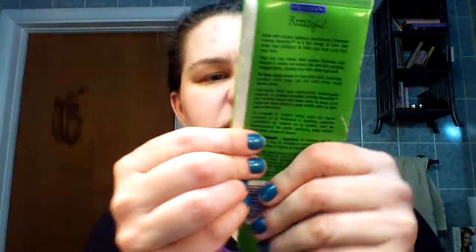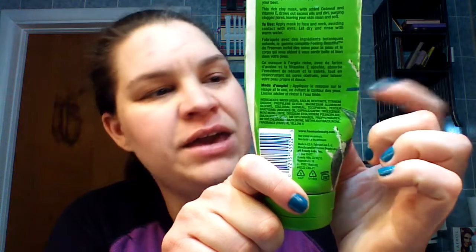Number seven is the Freeman clay mask — the avocado and oatmeal one. Doesn't that look fresh and summery? I put this in here to encourage myself to mask better. You can see my skin has really taken a toll because I haven't been keeping up with skincare and masking, especially over the last week with kids home doing learning and that kind of thing. I want to do this at least once a week, maybe twice.